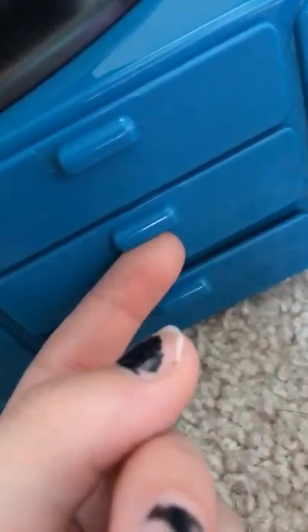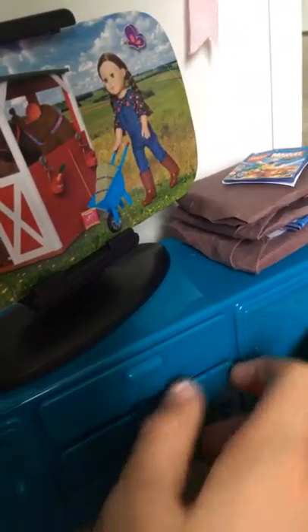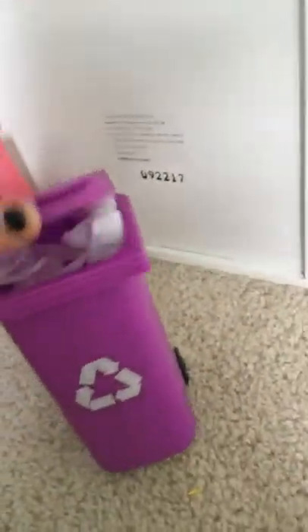In here we have the PlayStation games — we have a family game, Just Dance, Just Dance, two more games, a Marvel game, the PlayStation, Minecraft, and then the TV. And then this mini connect game. And this is the kitchen — we have the little recycling bin with a sticker on it.